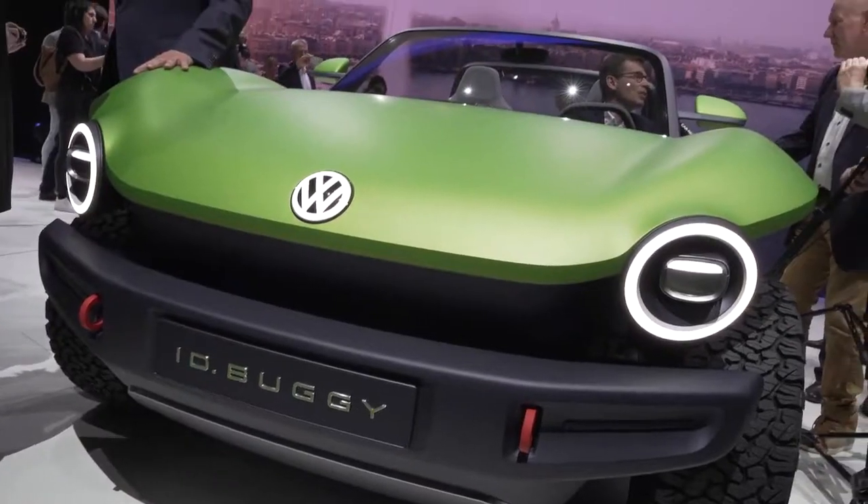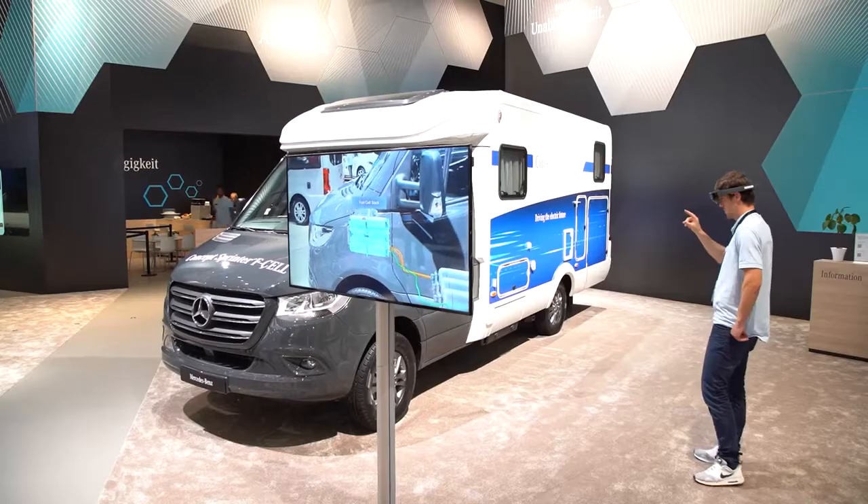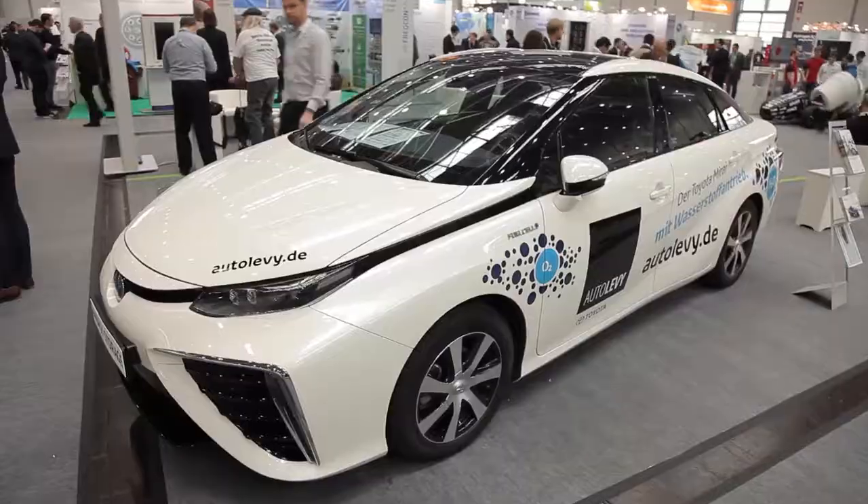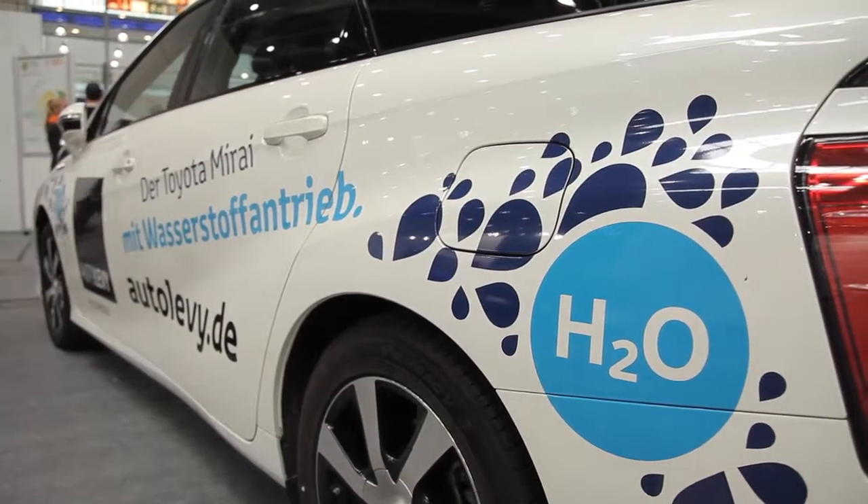The distant future of the automobile is hardly predictable. However, whether it is battery electric, alternative combustion or fuel cells, lightweight construction with plastic will be a significant factor in manufacturing for a long time to come.